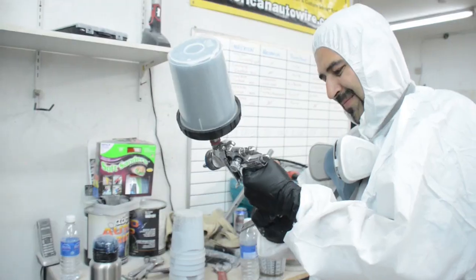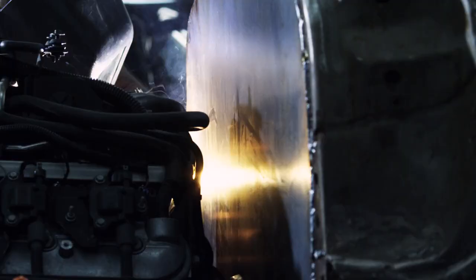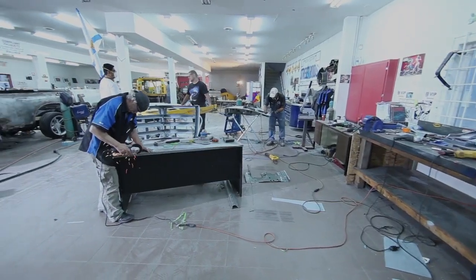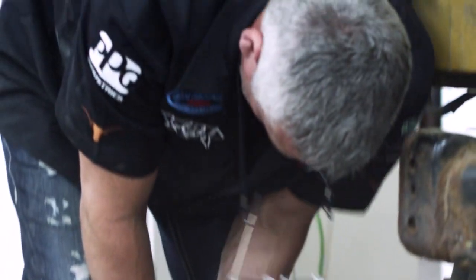Yeah, things are definitely different in Canada. I didn't have any of the products that I used — none at all. I had expected something like what I'd experienced before in the TV world: an amazing set and cool vehicles to work on. Instead, we showed up to what looked like a storage unit, so it was kind of a trip.